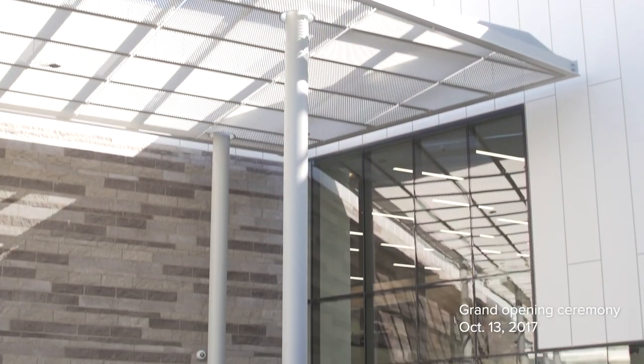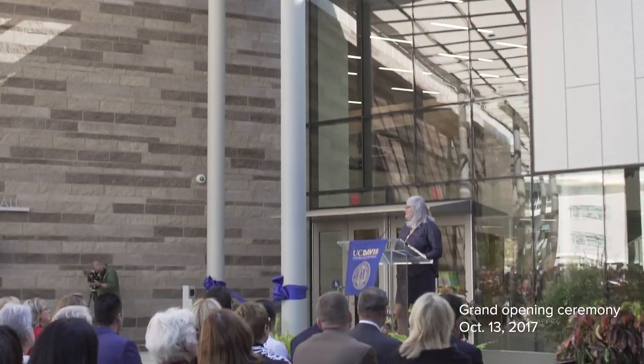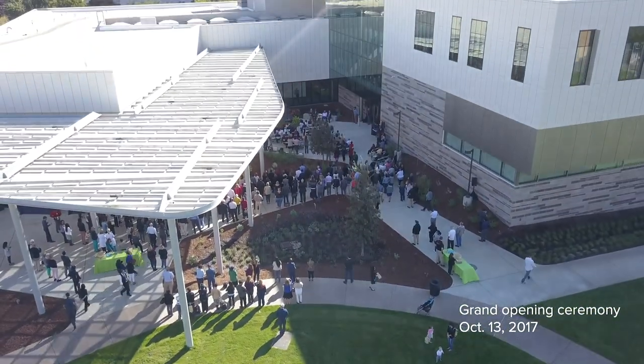We knew early on that to design a building of our dreams we would need to have an involved, interactive, and inclusive process. The result of those creative brains and inspired ideas is the 70,000 square foot building.